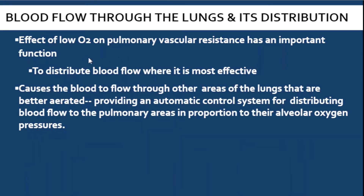Why does it do that? It distributes blood flow where it is most effective. The blood flow is constricted in alveoli with low oxygen so that blood flows instead through other areas of the lungs that are better aerated. It provides an automatic control system to distribute blood to areas of the lungs with more oxygen — so the blood can get oxygenated properly. This is the opposite of what happens in the rest of the body.